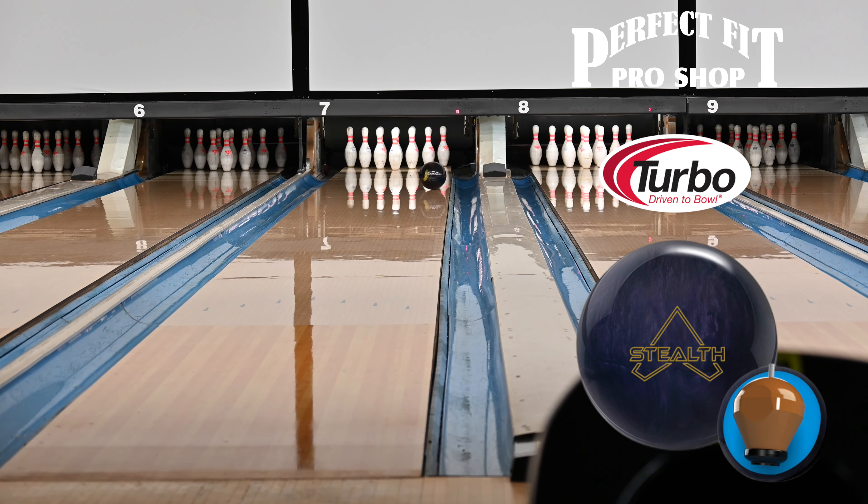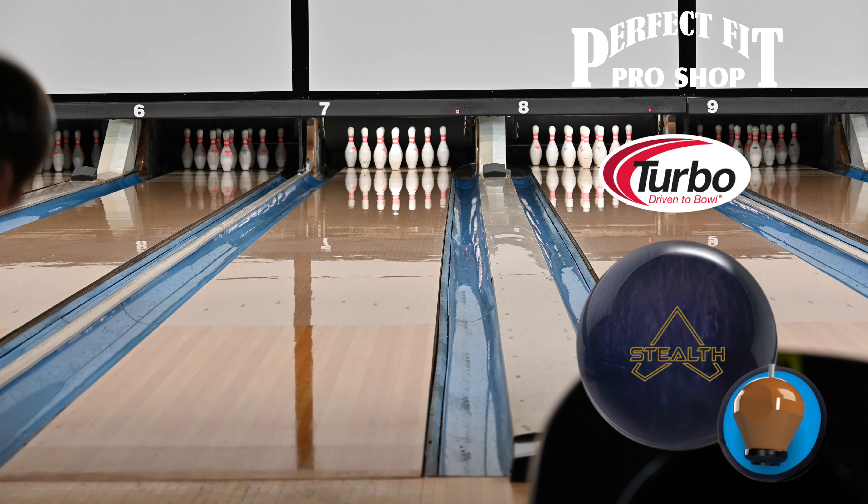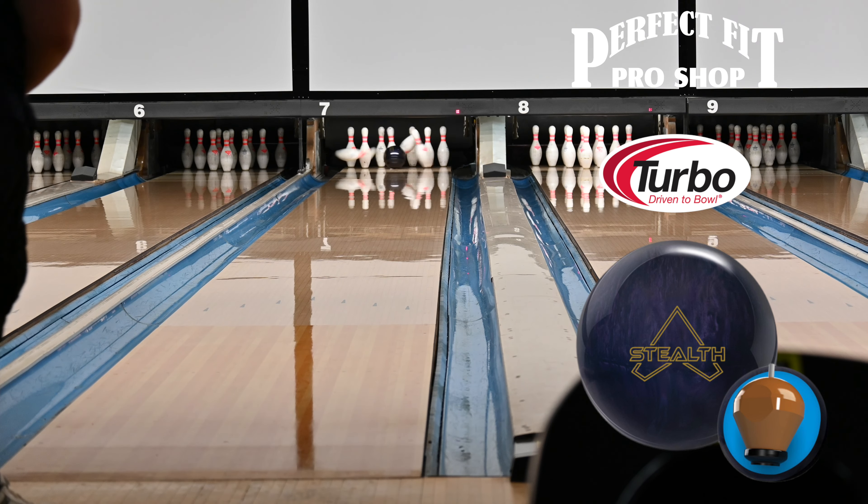If you're a lower rev rate bowler, I do think you could probably stay in this ball for most of your league session. And honestly, one of the best ways to know if a bowling ball is a good fit for you is to actually come and try it.